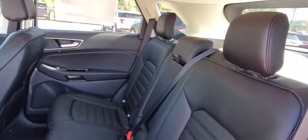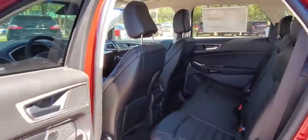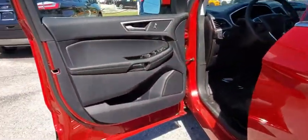Fog lights, rear window defroster, trip computer, heated front seats, overhead console, tachometer, cargo mat, remote keyless entry, panic alarm. Come see the car for yourself.